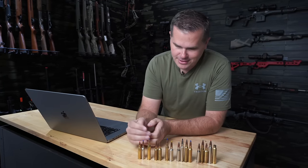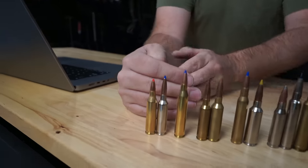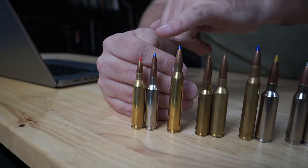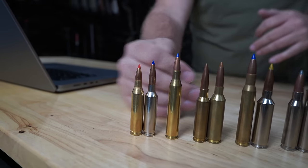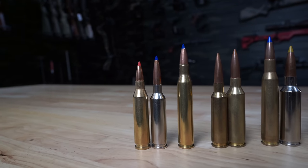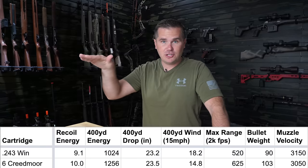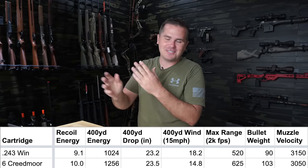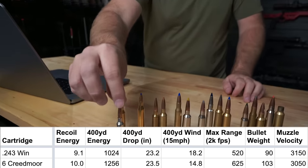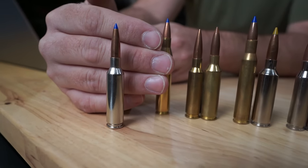Let's get started with the .243 calibers. I selected two cartridges in this caliber: first is the 243 Winchester, and then the 6 Creedmoor. The 243 Winchester is what most of you probably shot your first deer with as a kid. It's incredibly light recoiling — my kids killed their first game animals with a 243 — and it's very flat shooting, so it's forgiving if you get your distance wrong.